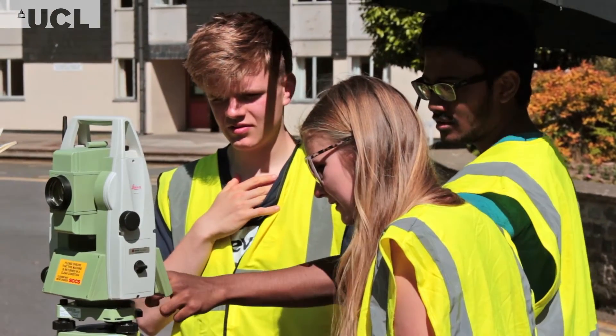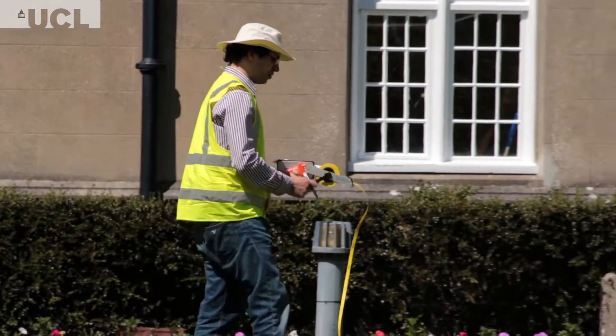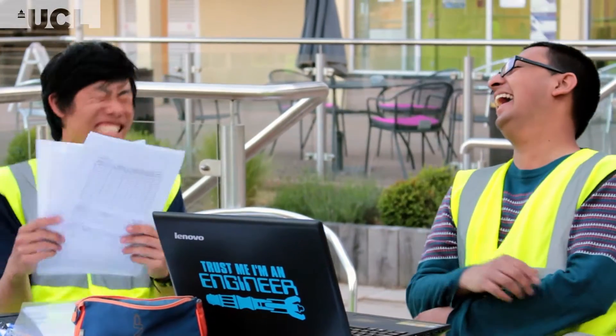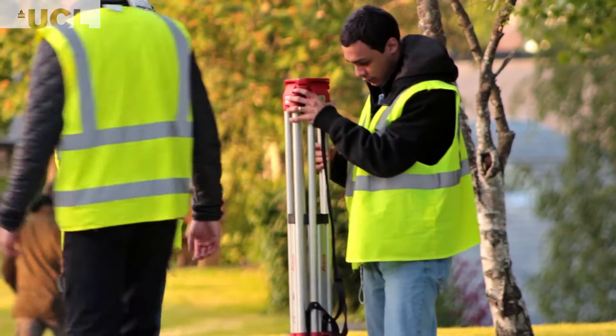The hands-on aspect is really good, because you do it in the classroom and then you get to see how it works out in real life — going out and actually taking the measurements. It's a great experience and a lot of fun. If you plan to go more into surveying, this is the perfect preparation for it.